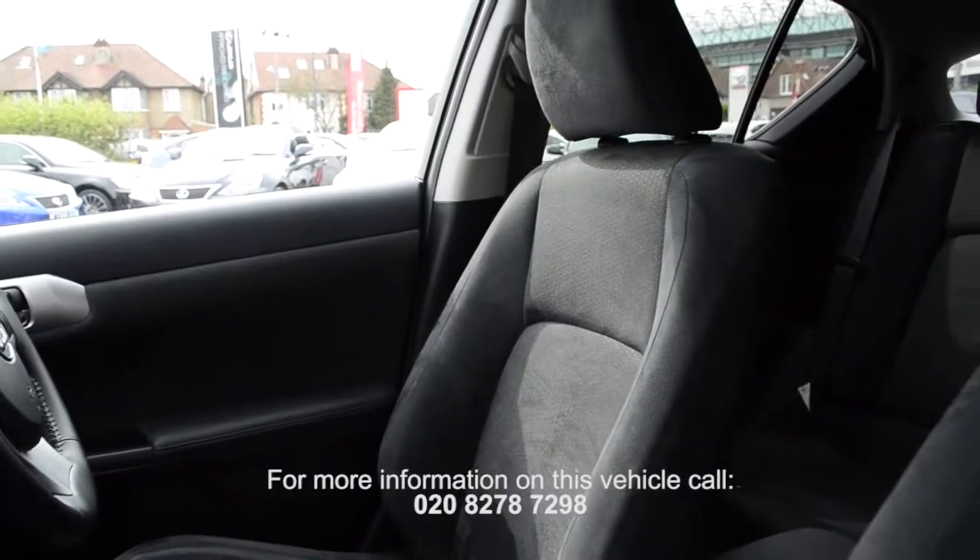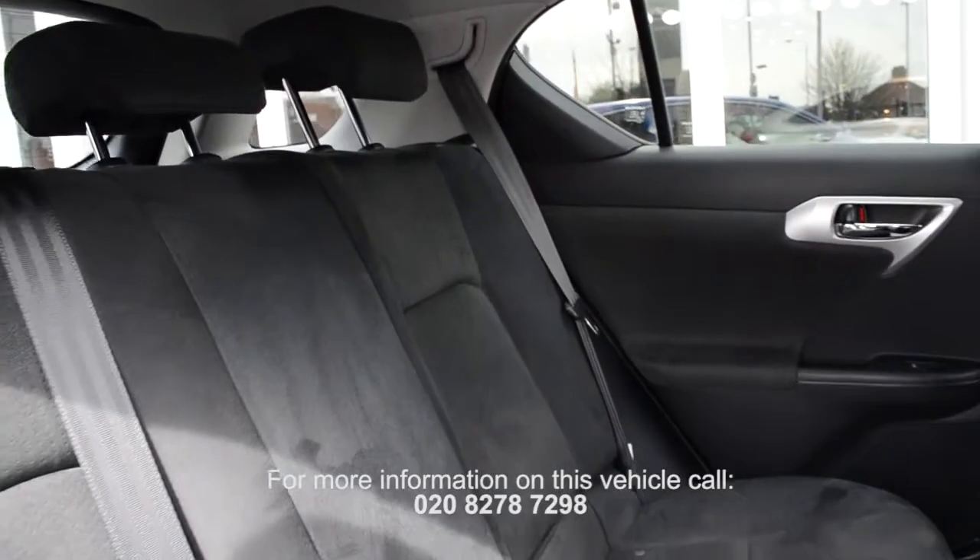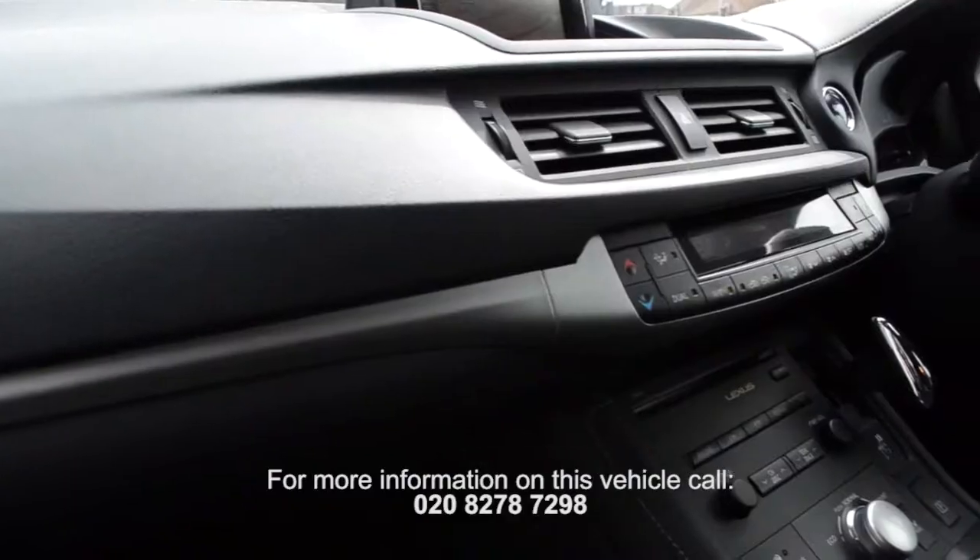All approved pre-owned Lexus vehicles are supplied complete with a minimum one year's warranty and roadside assistance. All Lexus vehicles regardless of age or mileage qualify.